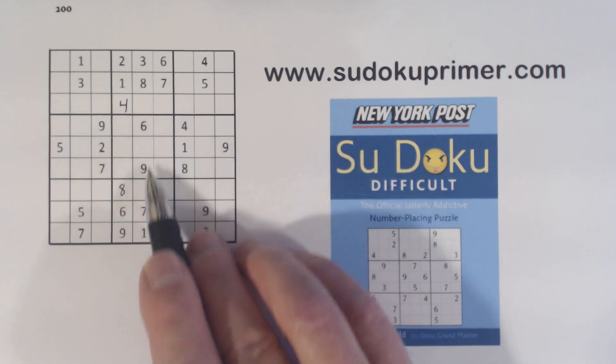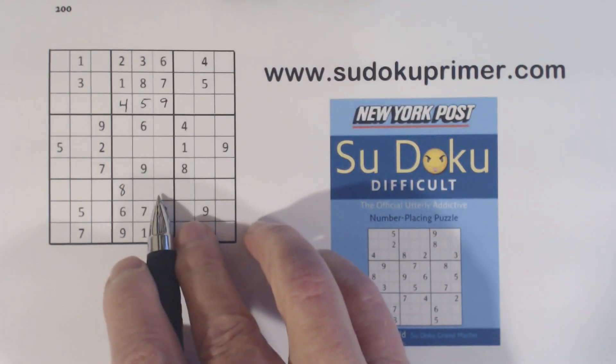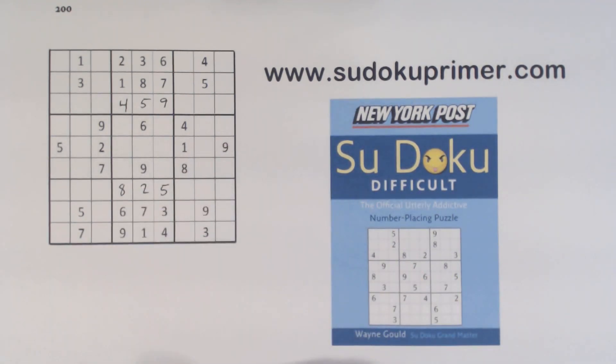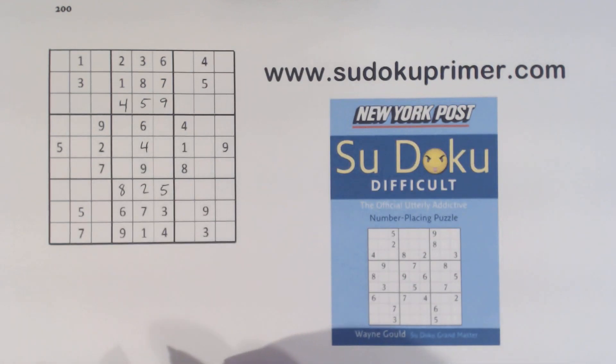Now we have 5 and 9 left — with that 9 we can finish those, and we know one of these has to be a 5, and it's got to be this one because of that 5, and that leaves a 2. And then we've got a 4 in the middle here — only number left in that column.